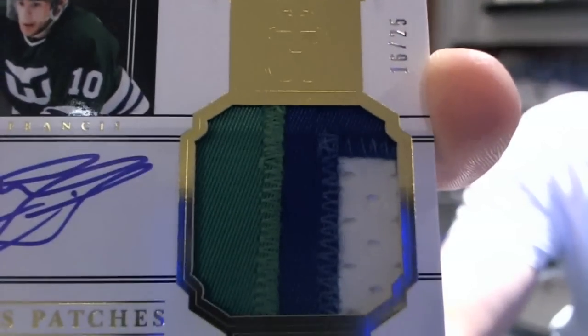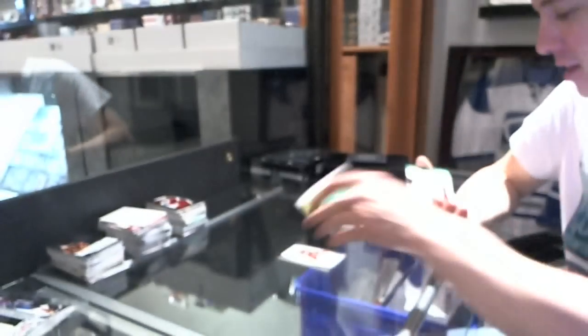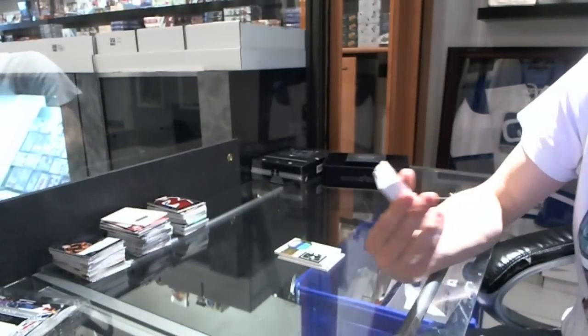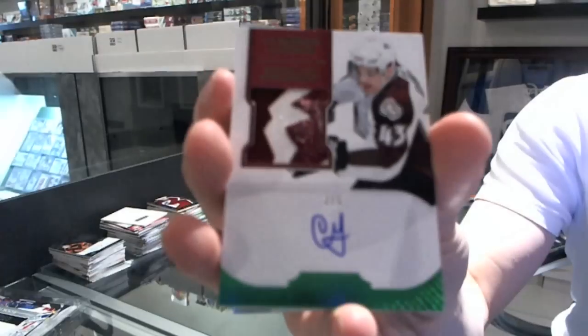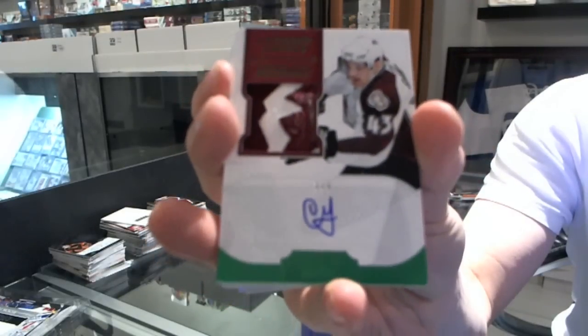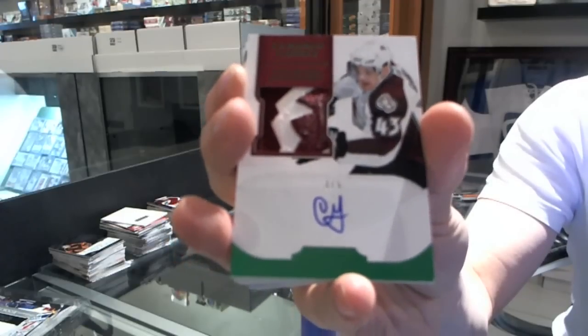We've got a franchise — getting a good close-up of that beautiful Whalers swatch. Love the Whalers swatches. We've got a three-color rookie patch auto emerald number 3 of 5 for the Colorado Avalanche, Cameron Gauntz.